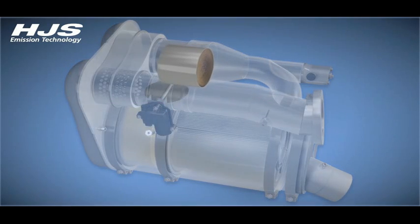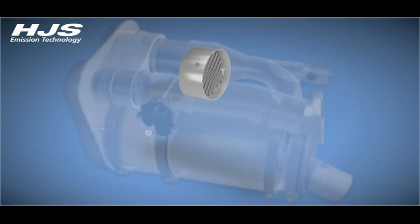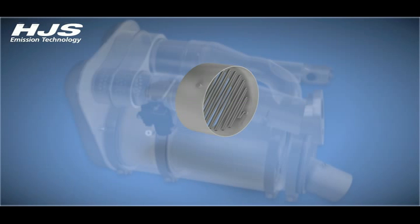The catalytic converter DOC1 is employed as a catalytic burner that cuts in as of a light-off temperature of 200 degrees C. An electric heating element is installed upstream of DOC1 that heats this catalytic converter up to the necessary light-off temperature if the exhaust gas temperature is below 200 degrees C. A hydrocarbon doser doses and injects diesel into the exhaust gases in order to use DOC1 and DOC2 as catalytic burners.